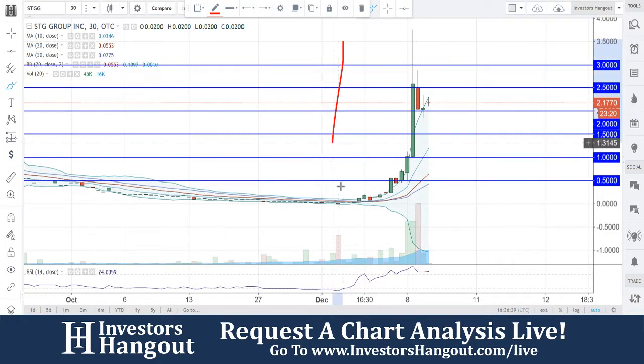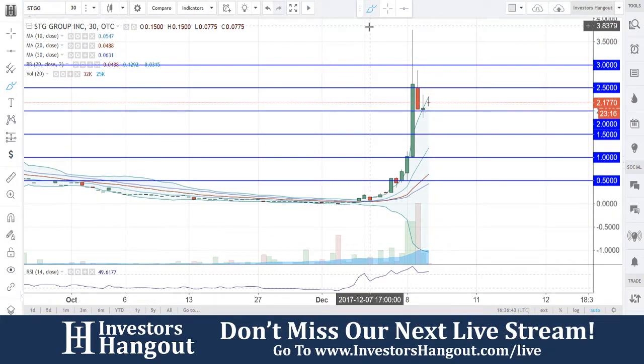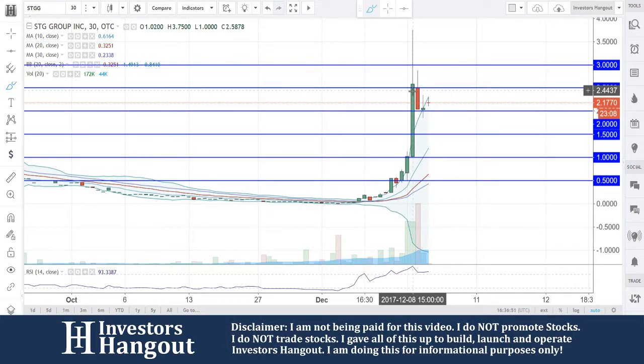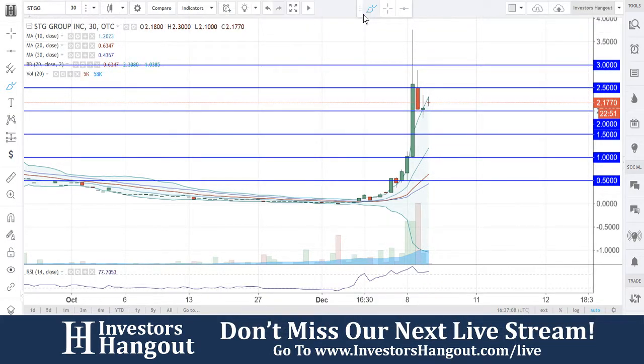Each one of these candles represents 30 minutes. Normally I try to take a look at the daily, but sometimes you got to use a 30-minute chart to get a better idea of current trading conditions. You guys got outside that upper Bollinger Band from about two hours ago and started pulling back down. The upper Bollinger Band is right now around two dollars and 30 cents, and you guys are currently at $2.17, riding that upper Bollinger Band.